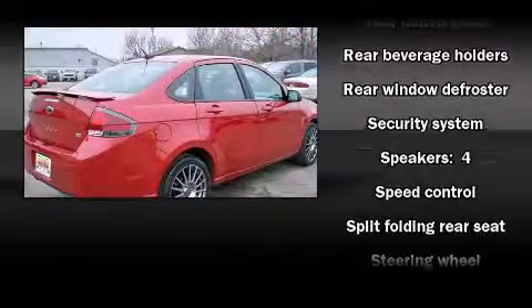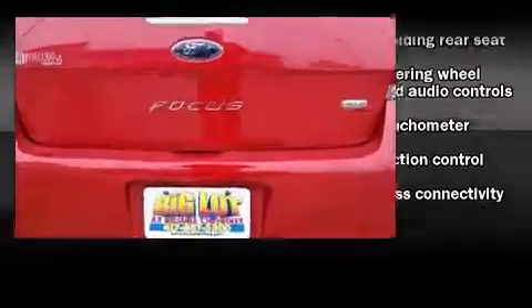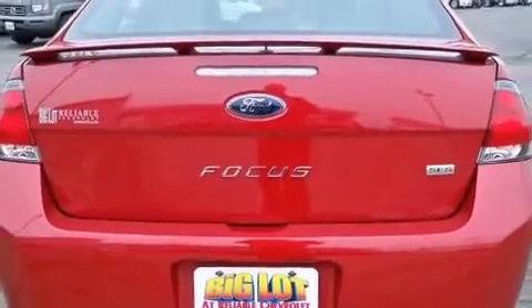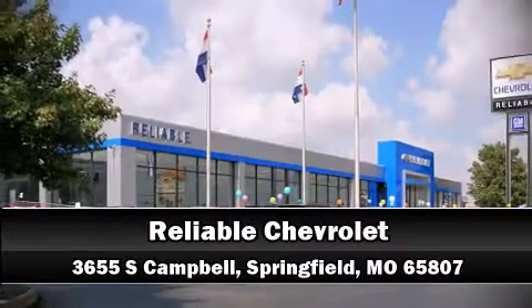It also arrives with a Carfax history report, providing you peace of mind with detailed information. Come down to our dealership, where you can browse our entire inventory in person.